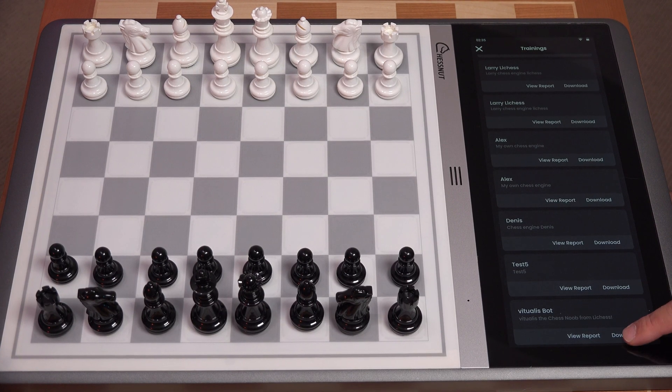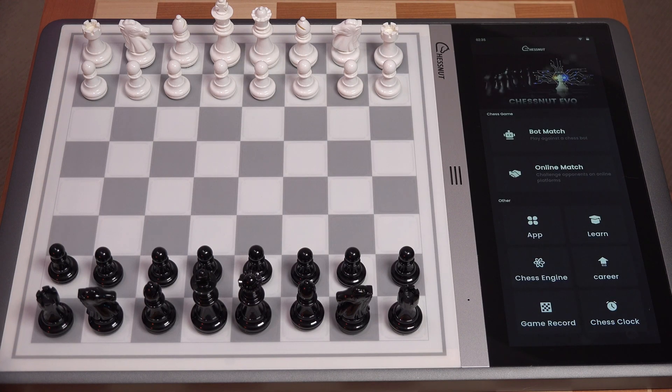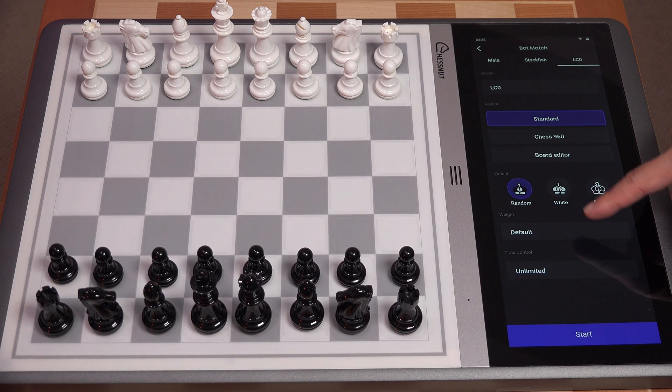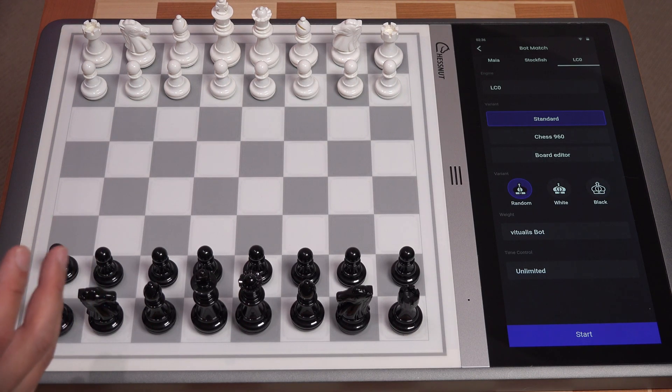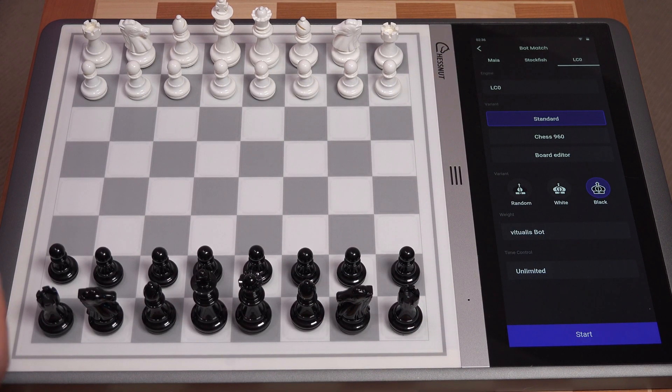We can now download the bot — downloading is pretty quick. To use it, go to bot match, go to Leela Chess Zero, and under weights, instead of using the default weights, we're going to use the weights of the Vitualis bot. I'm going to play with the black pieces, simply because I have a very specific style of play with white, and I wanted to see whether the Vitualis bot will play kind of like me. Let's start the Vitualis bot.